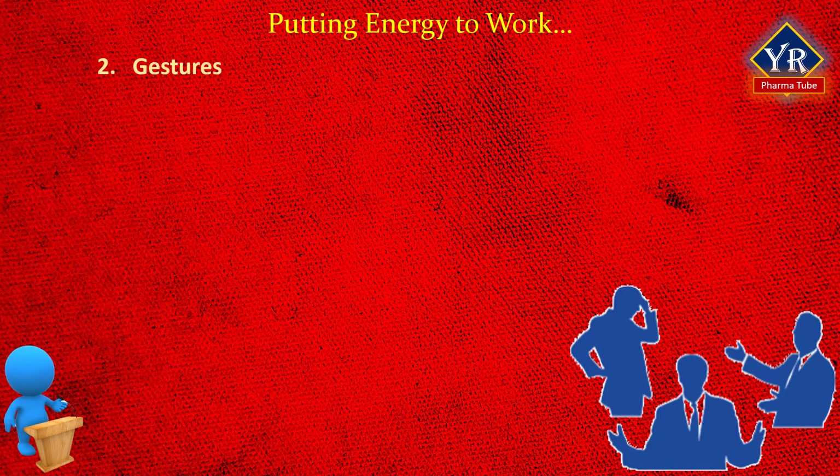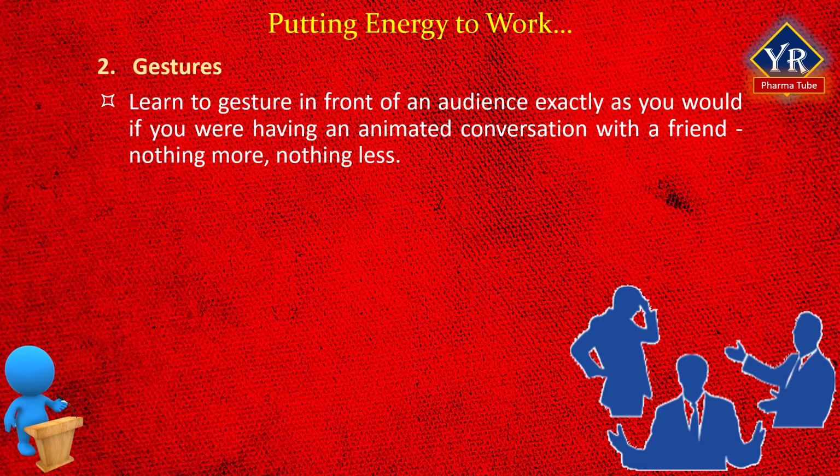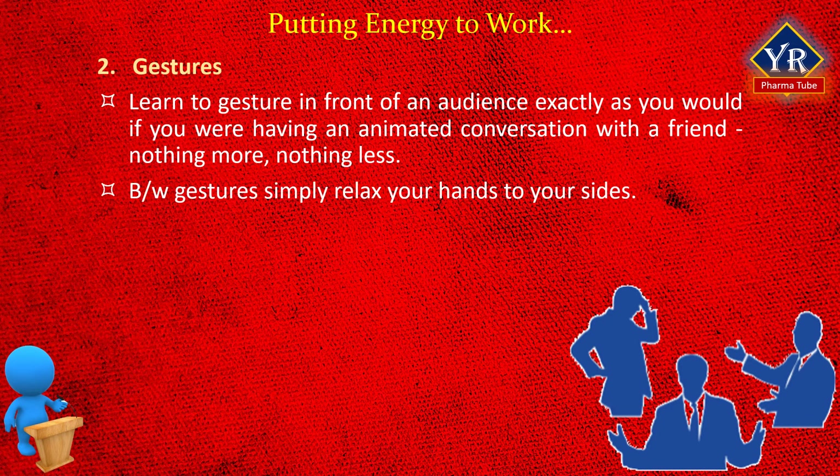The second tip: gestures. The importance of natural gestures uninhibited by anxiety cannot be overstated. Too often, anxiety holds back this important channel of communication. We use gestures for emphasis in normal conversation without thinking about what we are doing with our hands. Learn to gesture in front of an audience exactly as you would if you were having an animated conversation with a friend — nothing more, nothing less. Between gestures, simply relax your hands to your sides. Do not hold them up in front of you with your arms bent at the elbow. Using natural gestures will not distract from a presentation.